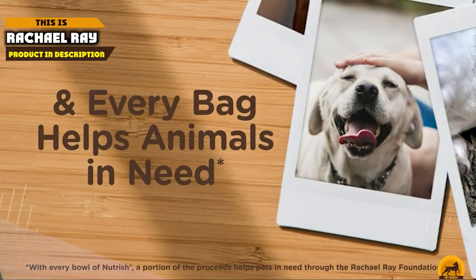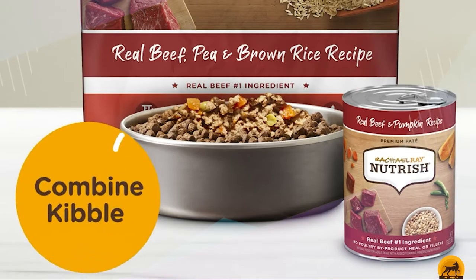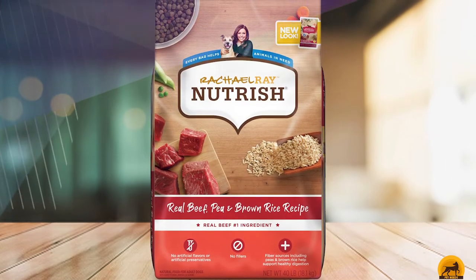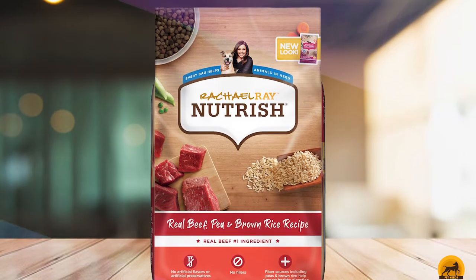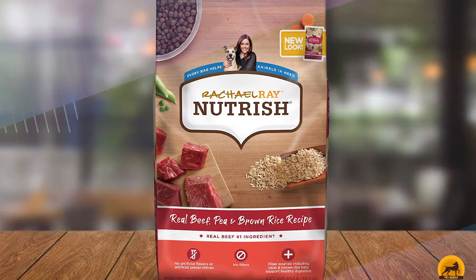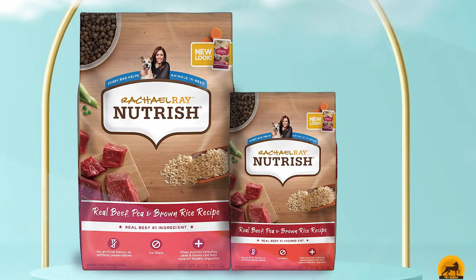Moving on to number 2, we have Rachel Ray Nutrish Real Beef. If you're looking for savings while choosing a solid recipe for your Cocker Spaniel, we suggest Rachel Ray Nutrish Real Beef, Pea, and Brown Rice Recipe. We think it's the best dog food for Cocker Spaniels for the money. This particular recipe has a comprehensive list of ingredients, including two protein sources as the first additions.